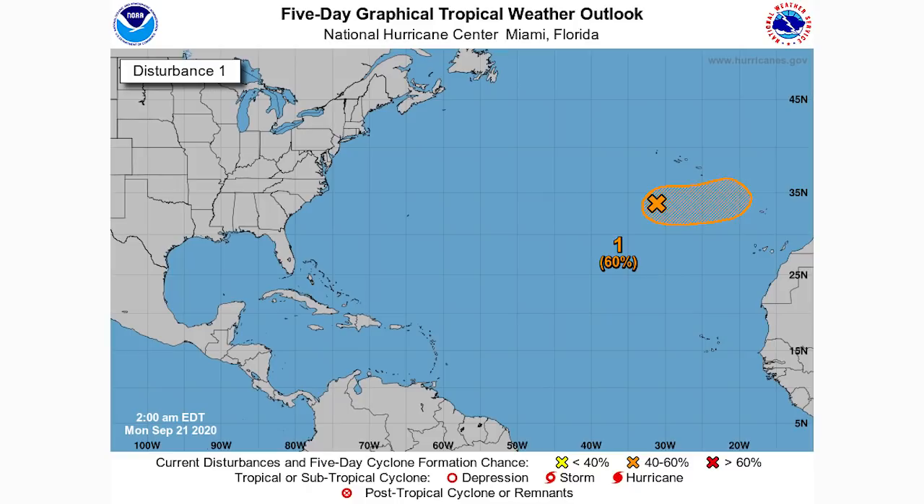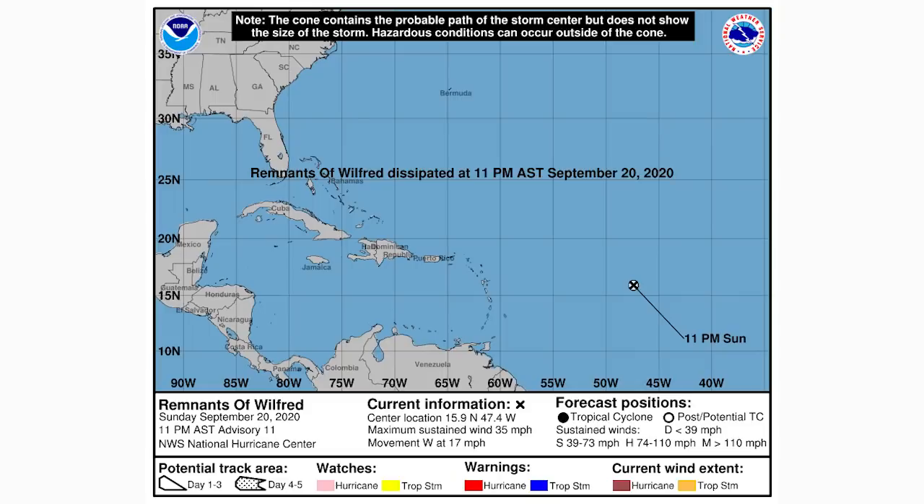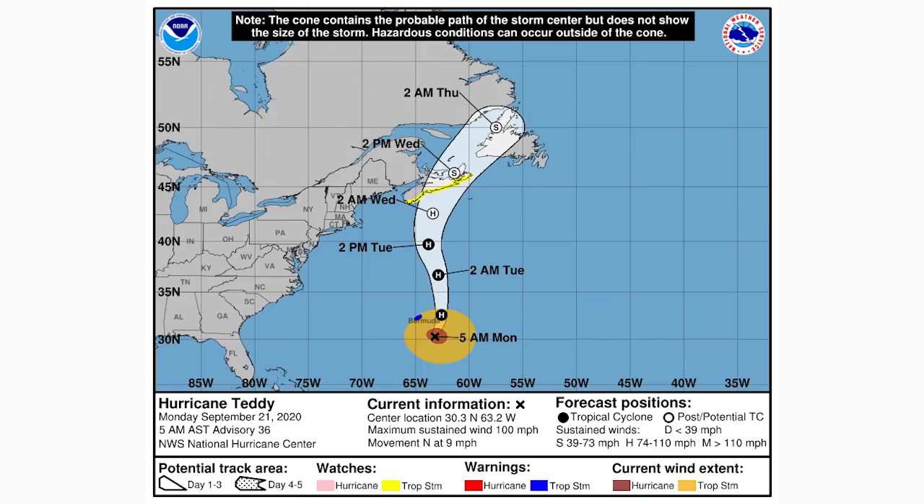The 60% chance region is heading directly eastward, possibly developing and heading toward Europe — we'll need to watch that closely. The remnants of Wilford are expected to completely dissipate very shortly. Hurricane Teddy is expected to be pretty much a post-tropical cyclone by the time it reaches Nova Scotia and Newfoundland, but will still bring impacts. There's a tropical storm watch along the coast of Nova Scotia — we could see some coastline impacts, heavy rainfall, and it will be a pretty big nuisance storm.